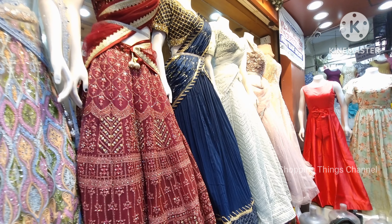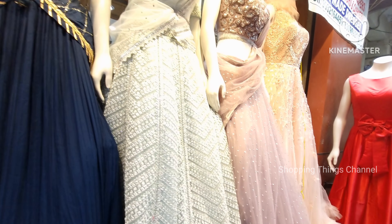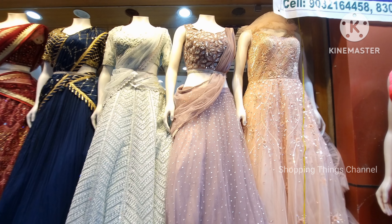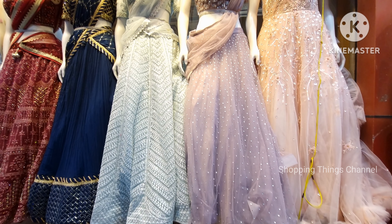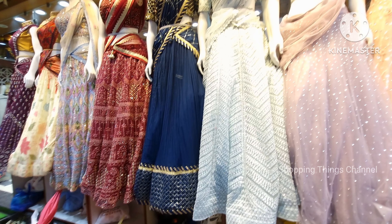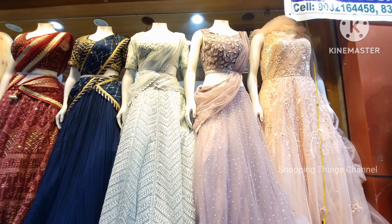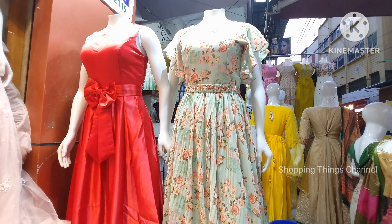Today I will check the total mannequins of the collection. In the store, there are over 100 mannequin dolls — 100 plus. The collection includes total dolls, lehengas, half dolls, dress materials, ready-to-wear dresses, long frocks, long gowns — total varieties in different styles.